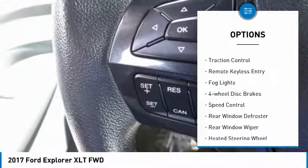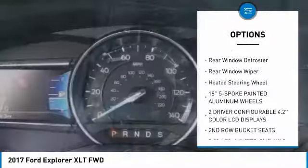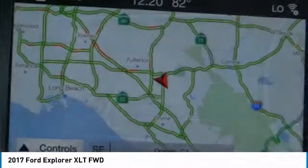Electronic stability control, brake assist, traction control, remote keyless entry, fog lights, four-wheel disc brakes, speed control, rear window defroster, rear window wiper.